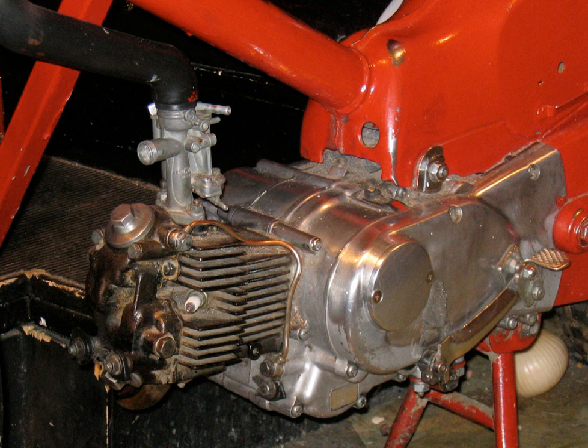The first motorcycles were powered by steam engines. The earliest example is the French Michaud Perrault steam velocipede of 1868. This was followed by the American Roper steam velocipede of 1869, and a number of other steam-powered two- and three-wheelers, manufactured and sold to the public through the early 20th century, using frames based on the earlier boneshaker and the later safety bicycle design.